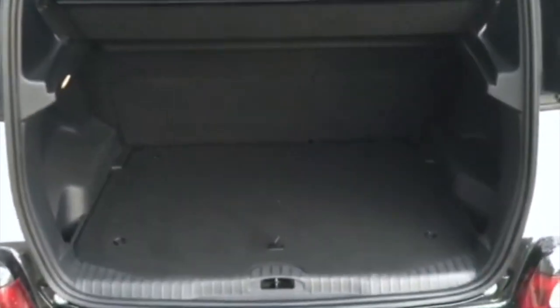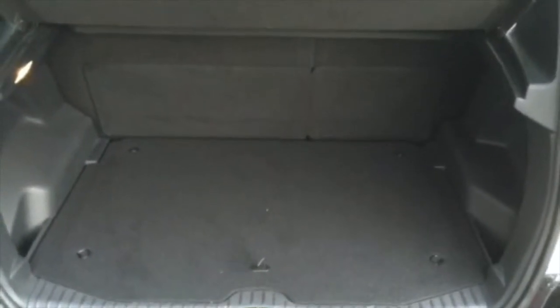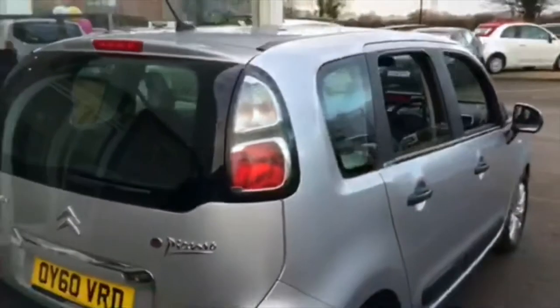Lovely sized boot on the C3 as you can see here as well — you can pack plenty of things into the boot of this vehicle. And here is an overall view from the side.